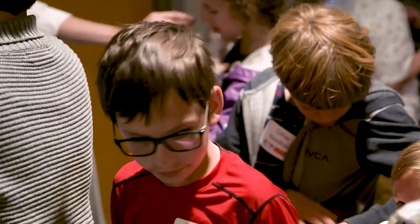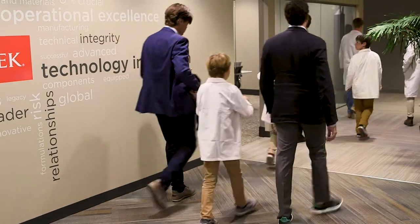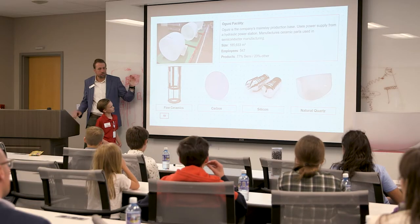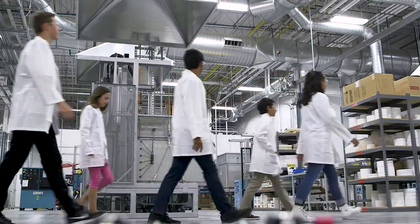Today we brought in a group of students and talked a little bit about what CoorsTek is and also in general about what technical ceramics are. We have a presentation and now we're going around to different stations showing about the different ways to make ceramics and also the different properties of ceramics.